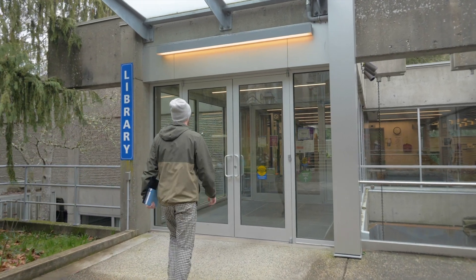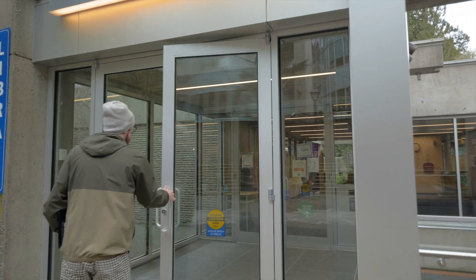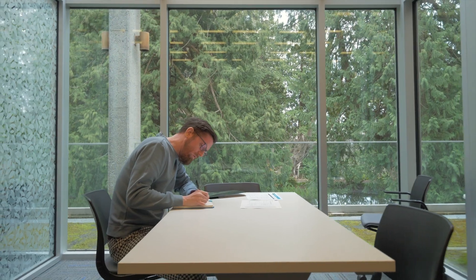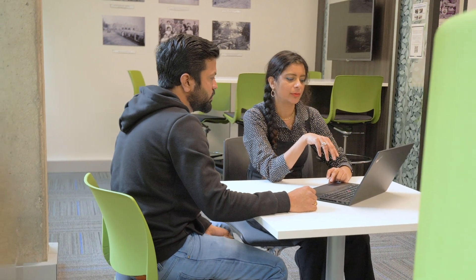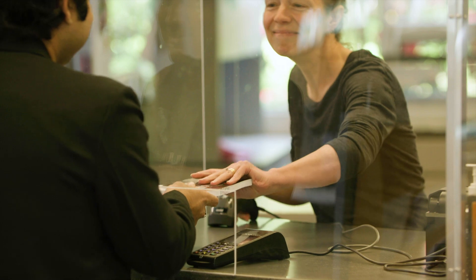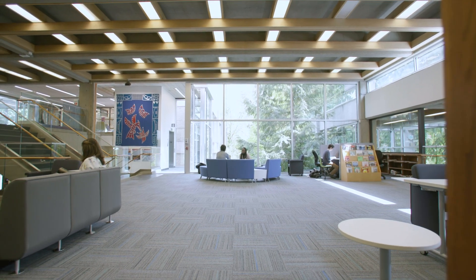A library is at the heart of any great university, and you'll find Royal Roads Library indispensable while you are here. It's a light-filled, welcoming place to study and find the information you need. Looking for writing help? Our writing center is here for one-on-one support. The library is also home to the campus bookstore, where you can buy your textbooks.